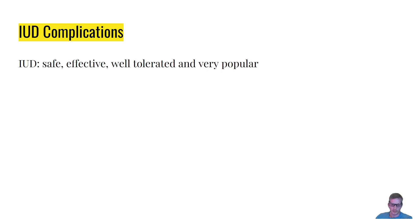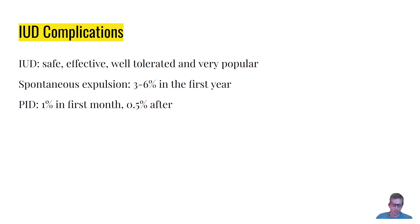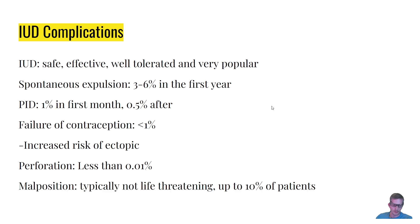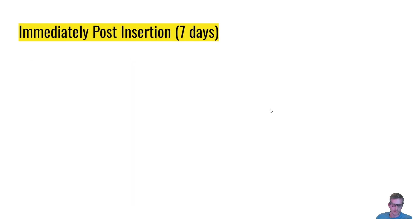Let's talk about IUD complications. IUDs are safe, effective, well-tolerated, and very popular. Spontaneous expulsion happens in about 3 to 6 percent of cases in the first year. PID is about 1 percent in the first month and then drops off afterwards. Failure of contraception — meaning the patient gets pregnant — happens less than 1 percent of the time. There is increased risk of ectopic pregnancy. Perforation, where it goes into the peritoneum, is very rare, and malposition happens about 10 percent of the time.